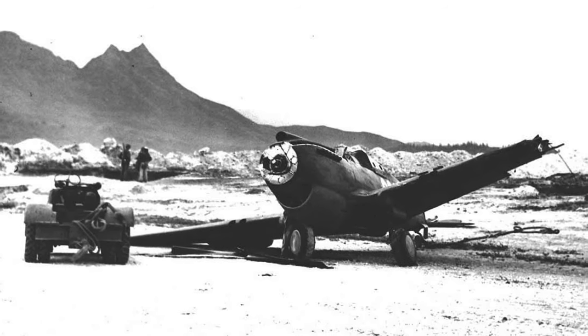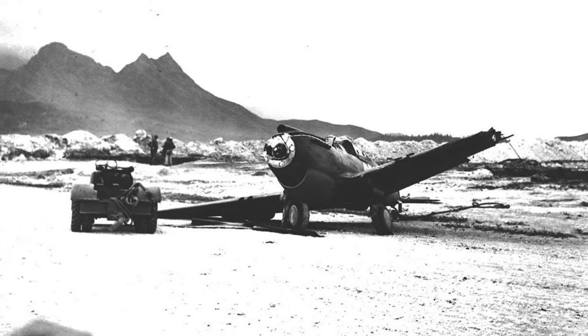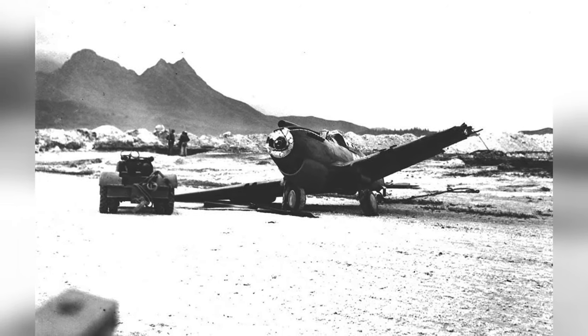A P-40 Warhawk plane got damaged when it collided with another P-40 while taxiing at Bellows Field in Oahu, Hawaii, on December 8, 1941. This is the second photo out of three.